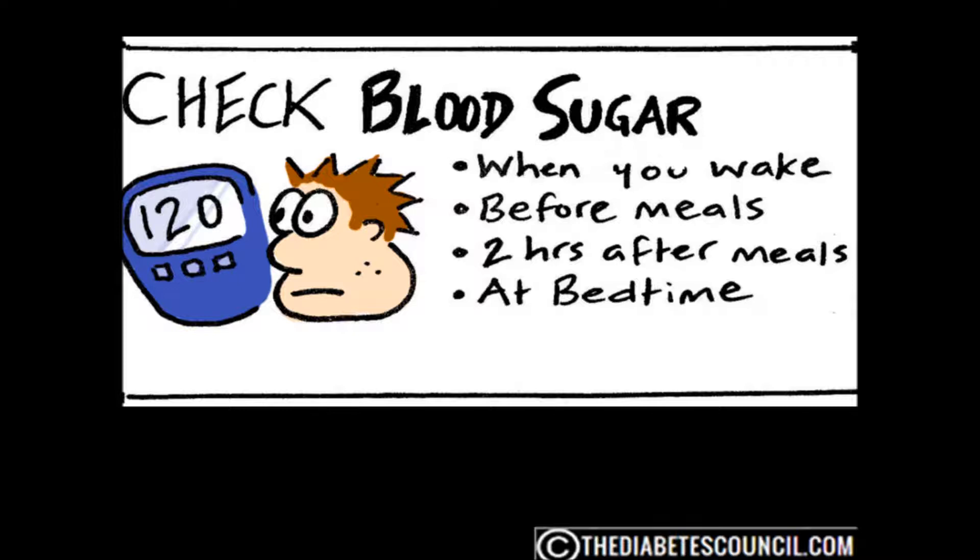The ADA recommends checking blood sugar levels before eating and then again 1 to 2 hours after the beginning of the meal. The post-prandial glucose test is particularly important if the target A1C goals are not being met. You might also need to test your blood sugar at other times during the day or after certain activities, depending on the information you and your medical team are trying to put together.